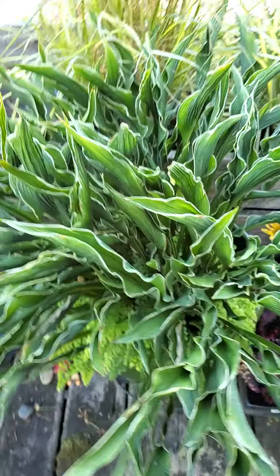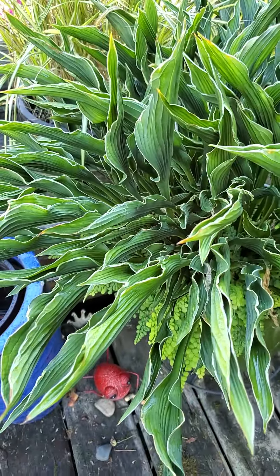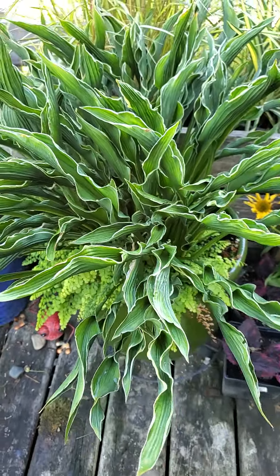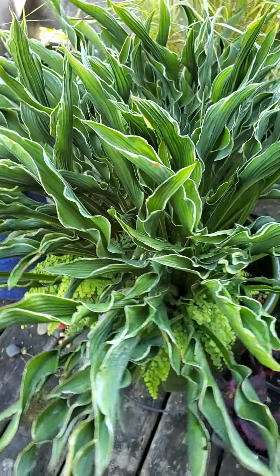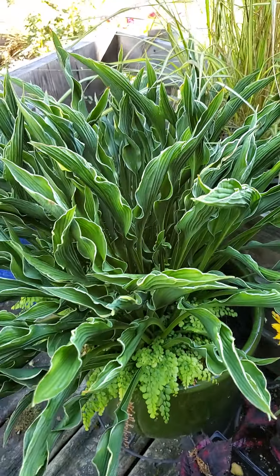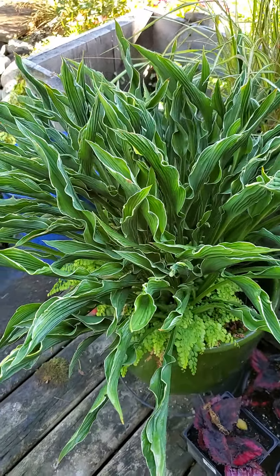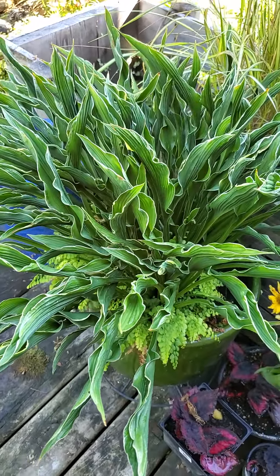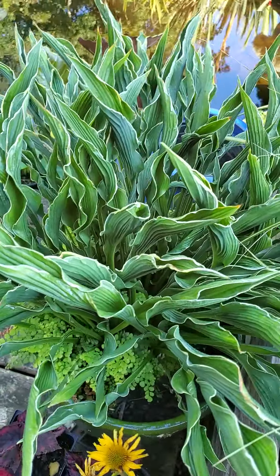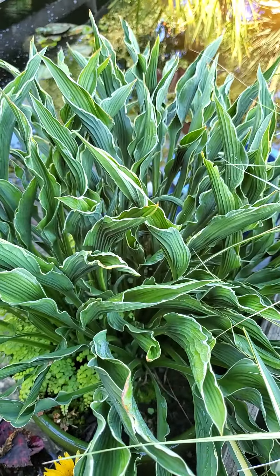A lot of hostas come out quite late as well, so that's one thing to keep in mind — some more late than others. But regardless, they're kind of an excellent filler along with ferns and heucheras and things like that, that you can put anywhere because there are so many different varieties and shapes. Very, very easy — super easy to grow, very easy to divide. Pretty much a beginner, basic, anybody-can-do-it kind of plant. So this is Hosta 'Praying Hands.'